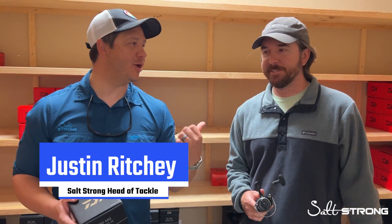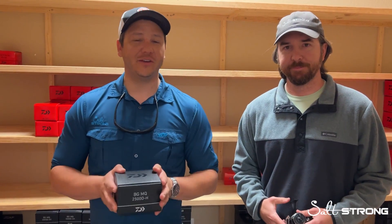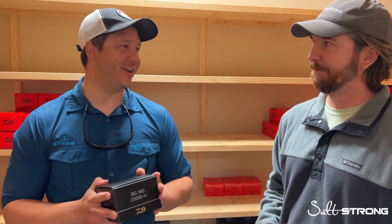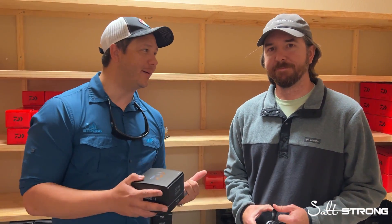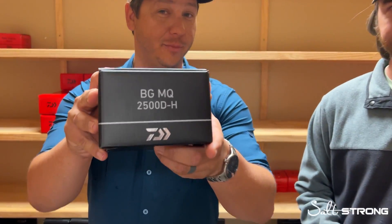Hey, what's going on, insiders? I'm here with Luke today, and we're in the reel room. I want to tell you guys a little bit of a story, something that I'm really excited about. Luke's kind of hopped on the bandwagon. As a matter of fact, almost everybody on our team has hopped on this bandwagon, and that is the BGMQ.